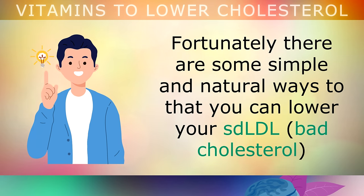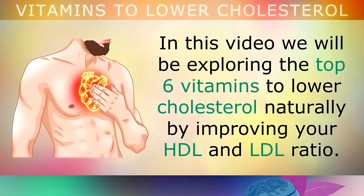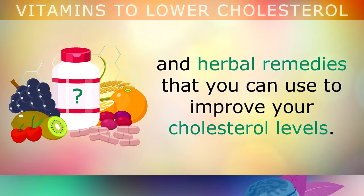Fortunately, there are some very simple and natural ways that you can lower your small dense LDL, which is bad cholesterol, and raise your HDL, which is good cholesterol, in order to stay healthy. In this video we will be exploring the top 6 vitamins to lower your cholesterol naturally by improving your HDL and LDL ratio. Bear in mind that I use the word vitamins very broadly to include nutritional supplements and herbal remedies that you can use to improve your cholesterol levels.